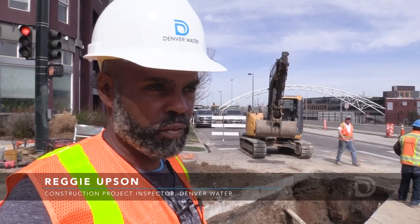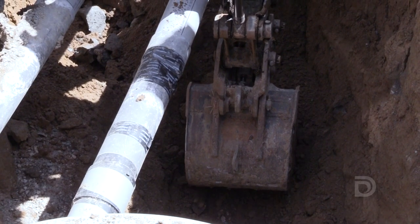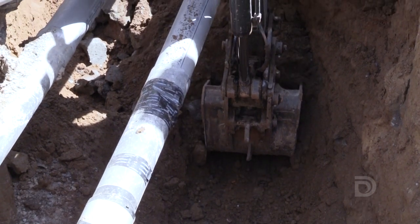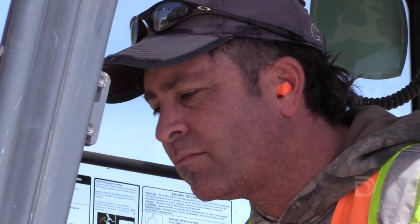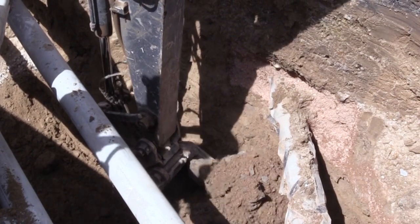One of the most challenging parts of this operation is the excavator having to dig around the utilities. There's a lot of stuff underground and it's very time consuming. They've been excavating on this since yesterday just to make it across the street. So this is some of the tough challenges you have when you're downtown working.